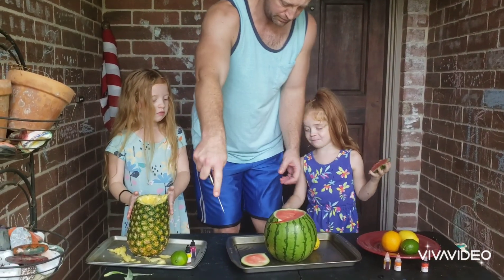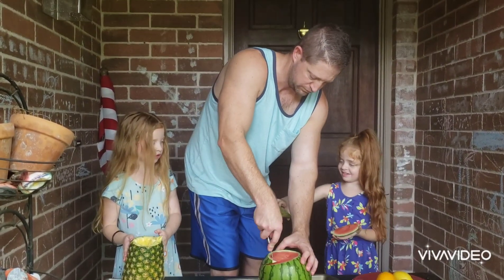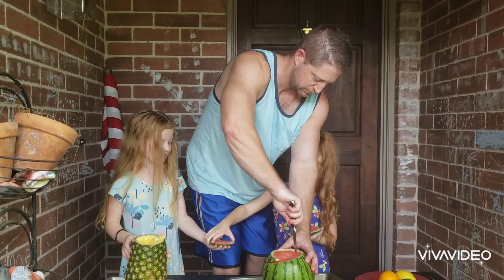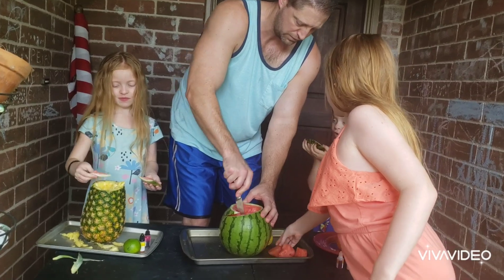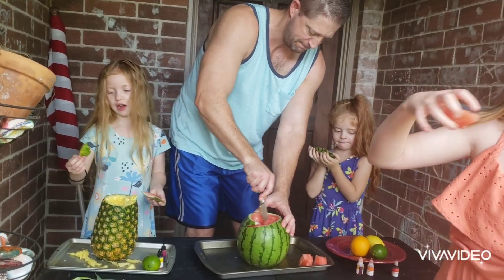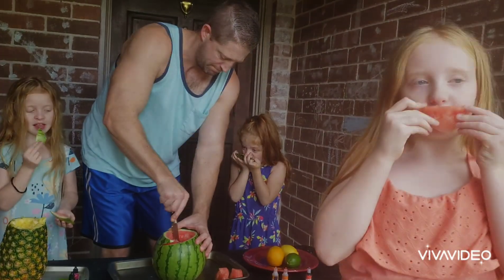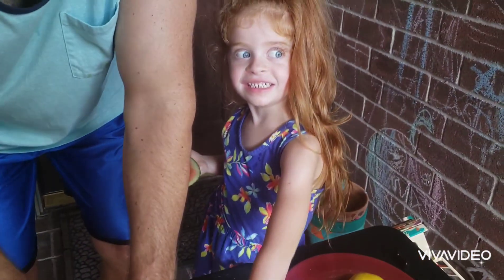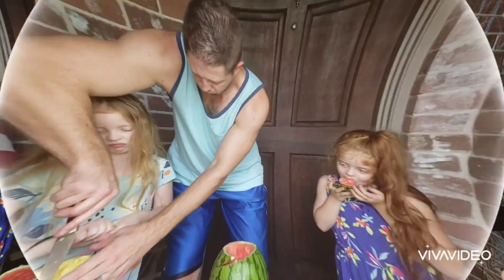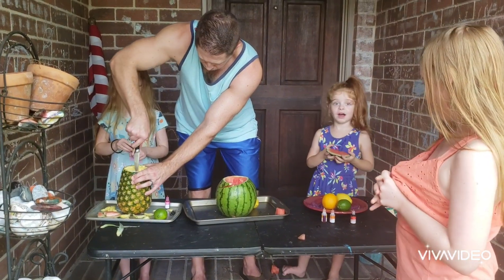Hey guys, just stop cutting for a minute. Can I have that weird piece, Dad? I picked a watermelon and pineapple. Is it good? Oh yes! Oh, it smells really good over here. I'll take this piece. It smells so good. Look at Kaden. This is good, I'm going to eat that. Wow, it fell.